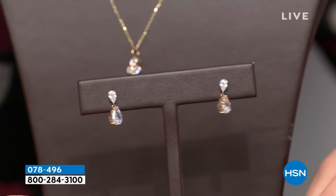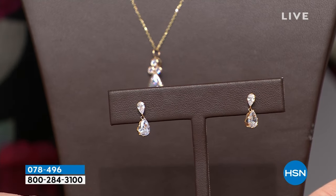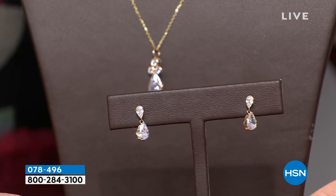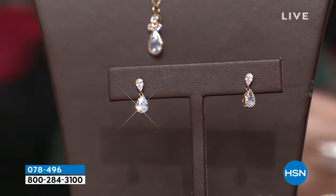You can see it's kind of an inverted drop, and then the larger drop coming down — that's in solid gold. Gold posts, gold backs, the whole thing. So this set is a brand new price — awesome value. That will be coming up in just a little while, so I hope you can stay tuned.